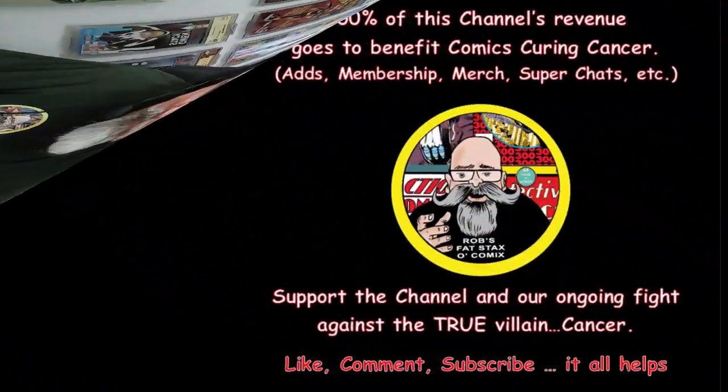So there you guys go — which one's your favorite? Hit that like button and maybe even become a subscriber. It all helps because this channel — all my proceeds go to Comics Carrying Cancer, a partnership with the American Cancer Society. Your liking this video helps us get more eyeballs on it, more ad revenue, and that goes to help fight cancer. Let me know down below what you liked, what you think, what was your favorite of the lot. And until next time — collect what you want, don't listen to anybody, including me. I'm just a fat man with a fat stack of comics and a fat opinion. Thanks for watching.